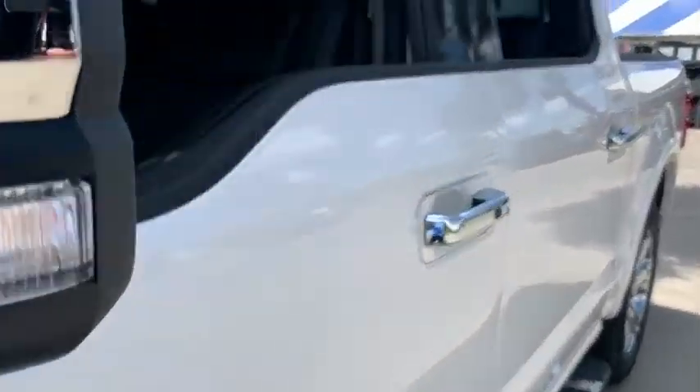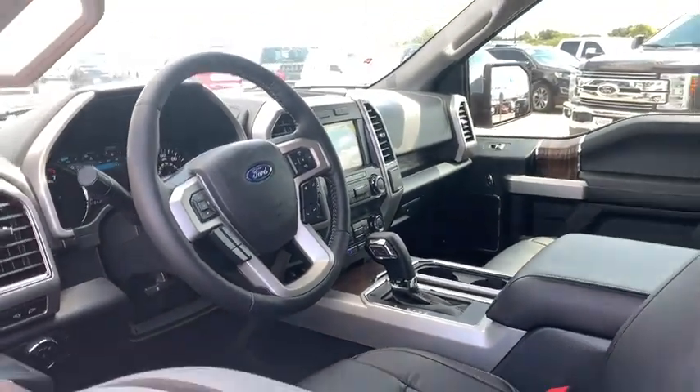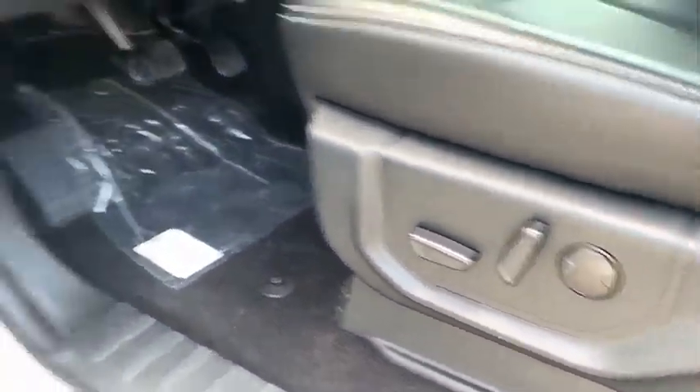Navigation system. Keyless entry. Power passenger seat. Remote engine start. Running boards. Backup camera. Leather wrapped steering wheel. Driver lumbar.